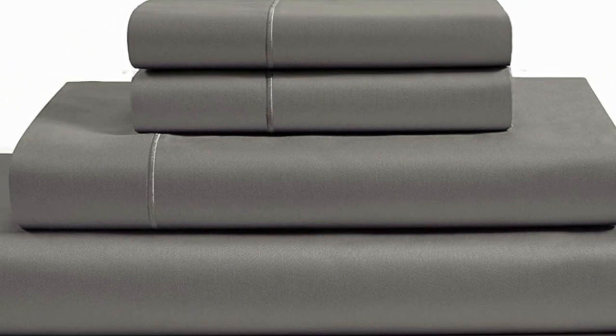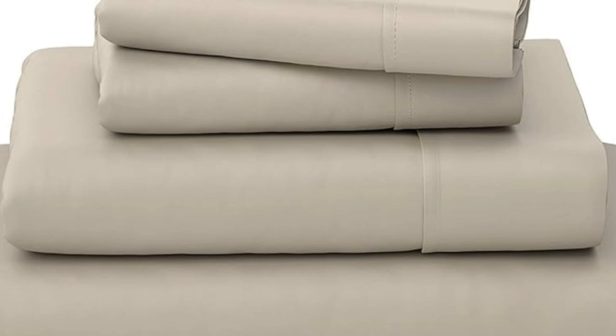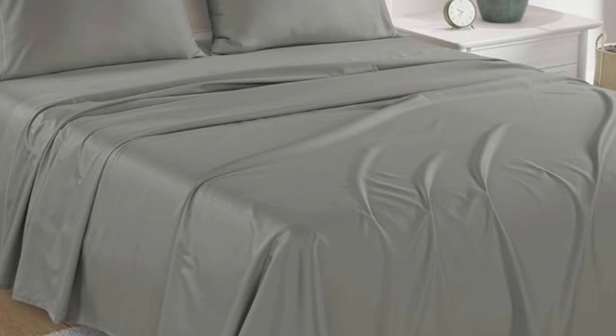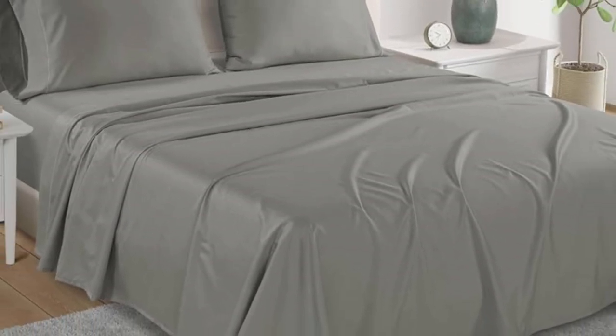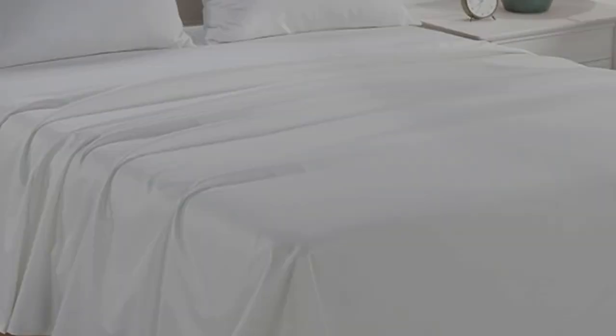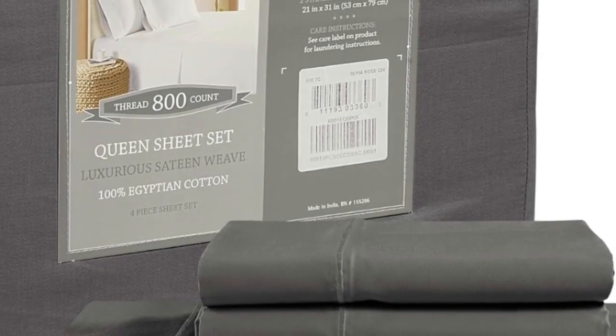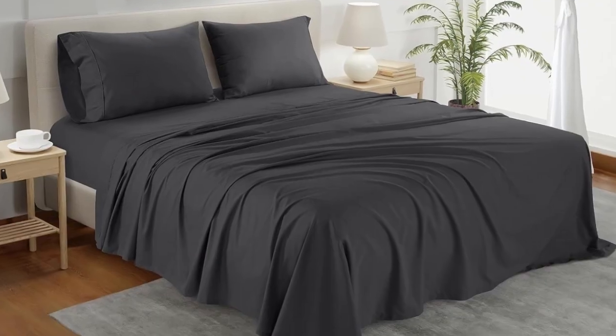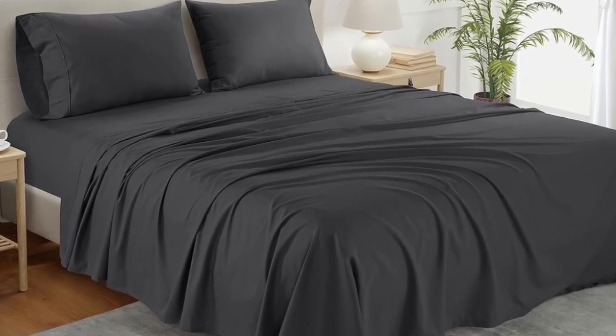During the sleep test, we observed that the sheets provided a ton of breathability, and we didn't get hot even when tossing and turning, which impressed us. After washing the sheets, we did notice that they lost a considerable amount of luster, which slightly took away from the classic sateen finish. Other than that, the high thread count sheets held up very well in the wash and had no visible signs of wear or damage.